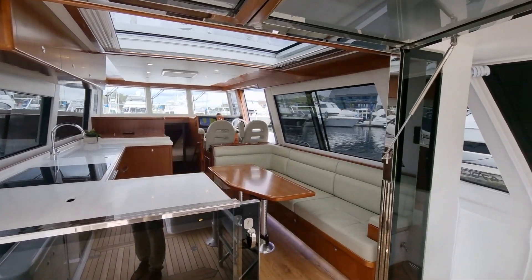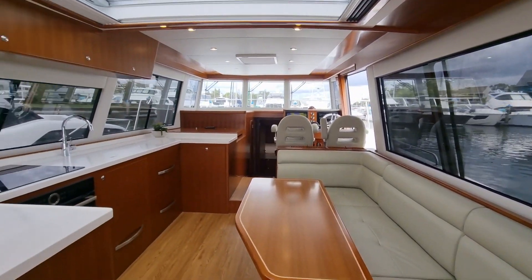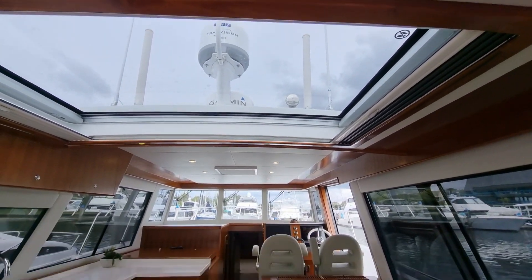The 470 CE is a brand new build for us. It is sitting on a planning hull capable of 20 knots with a cruise at 16. This vessel has been finished in the satin teak, and we've got a big electric opening sunroof up the top.